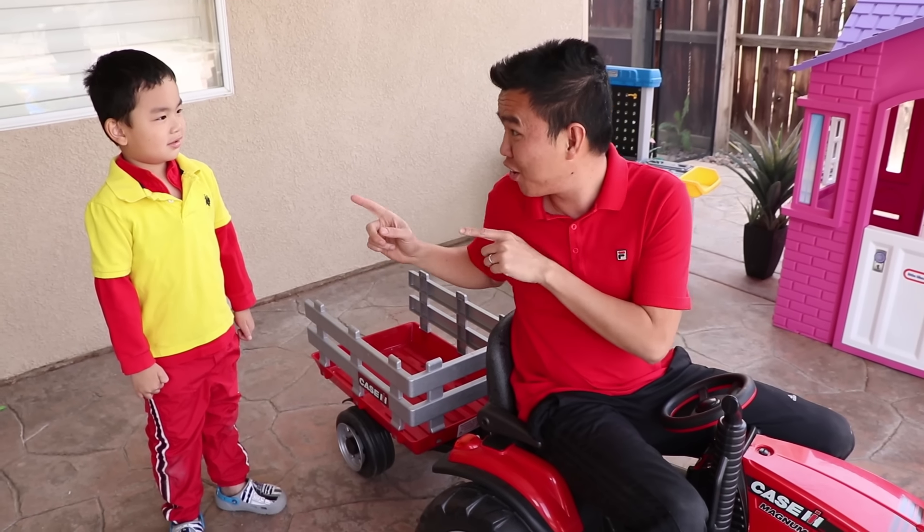You're so nice! I will buy a toy for you. Which toy do you want? I want a car Uncle. Oh, a car? I'll buy it for you. Right here.